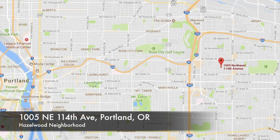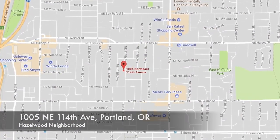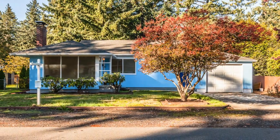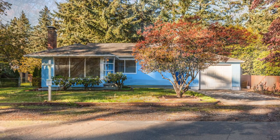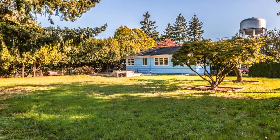This is your opportunity to move to the cozy and convenient neighborhood of Hazelwood at a great price. This move-in ready ranch is waiting for you with its recent updates and ideal location on a quiet street back in a nice residential area.